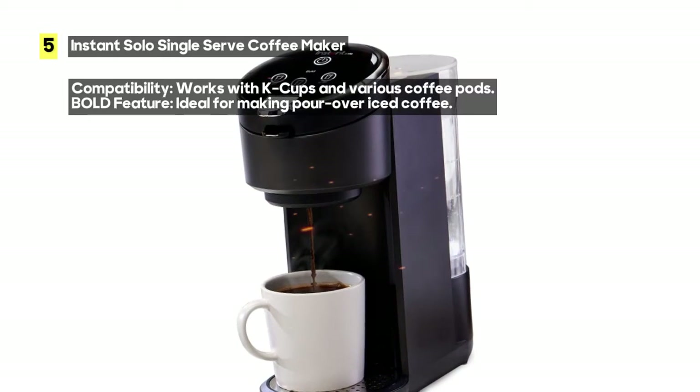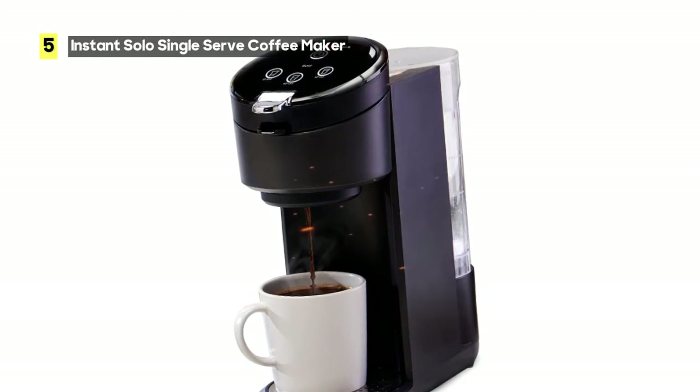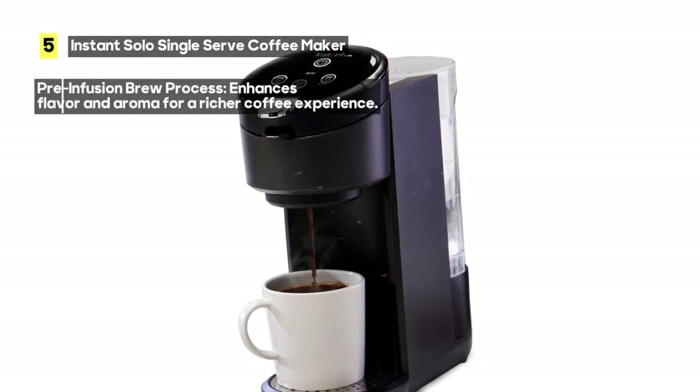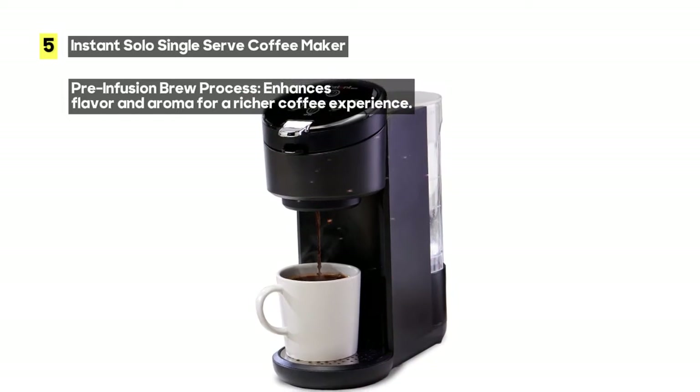Navigating the machine is a breeze thanks to the easy-to-use interactive interface. Sound notifications guide you through the entire brewing process, ensuring you're always in control.